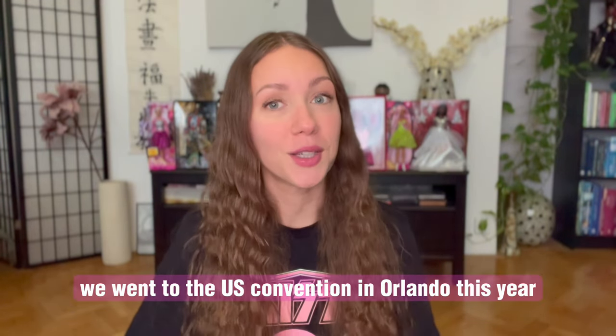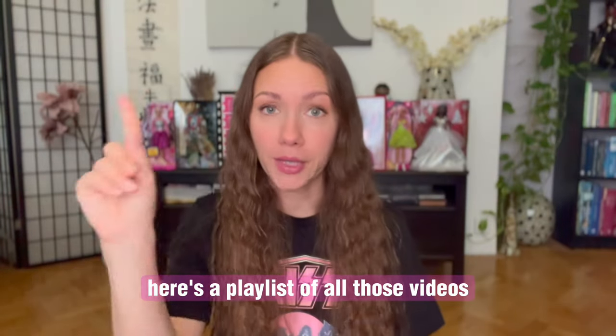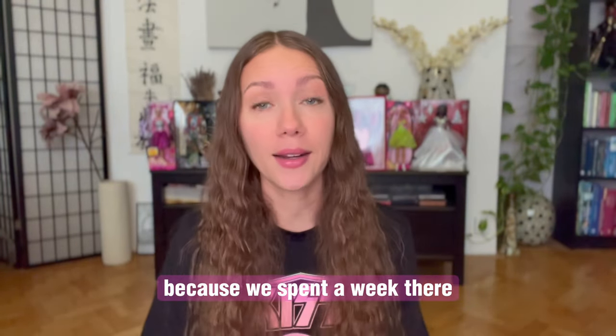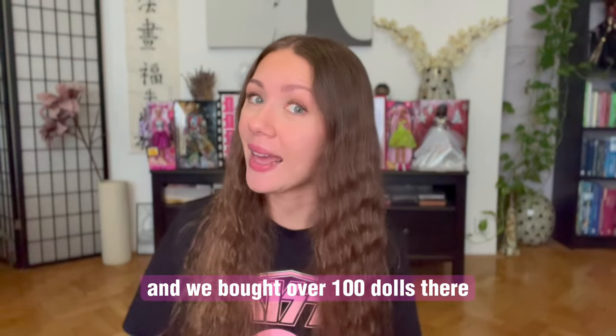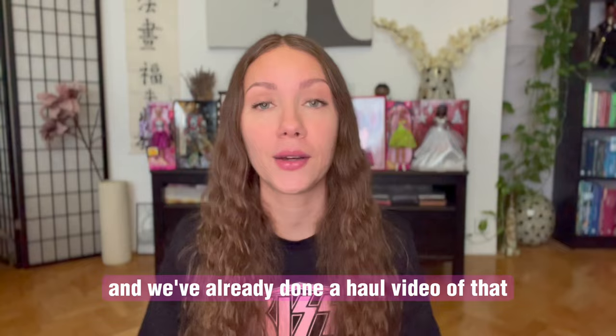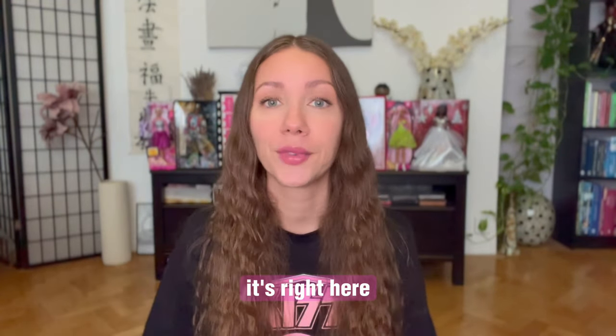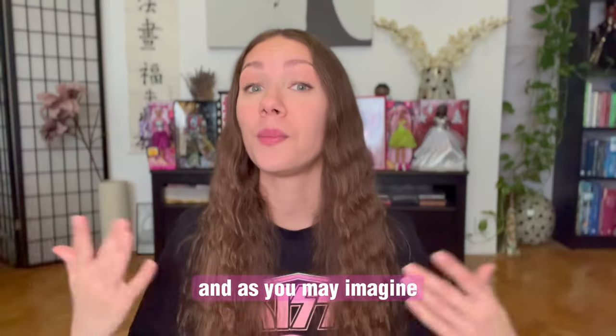As you might know, we went to the US convention in Orlando this year. Here's a playlist of all those videos because we spent a week there. It was a pretty long event and we bought over 100 dolls there. We've already done a whole video of that, so if you haven't seen that one, it's right here — you can go watch that first.